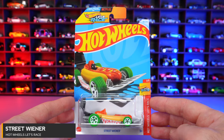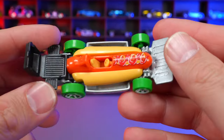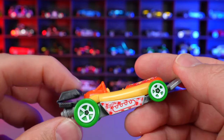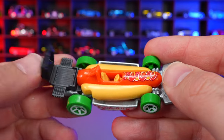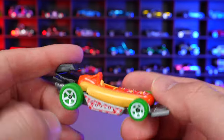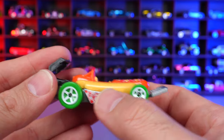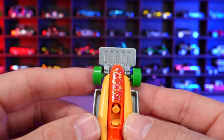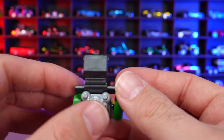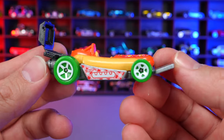Street Wiener from Hot Wheels Let's Race. This is a big hot dog — there's your bun, and this is the barbecue that actually opens and closes. It doesn't stay closed, but it has little side rests for barbecue supplies. There's also the little paper basket that holds the hot dog, and the front piece is supposed to be the flipper for the hot dog. Very well thought out casting with an engine on the back.